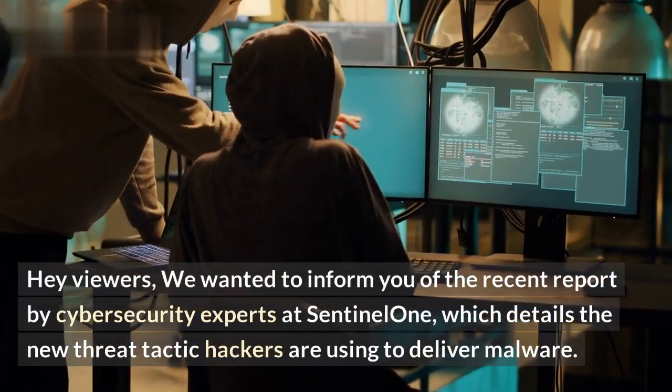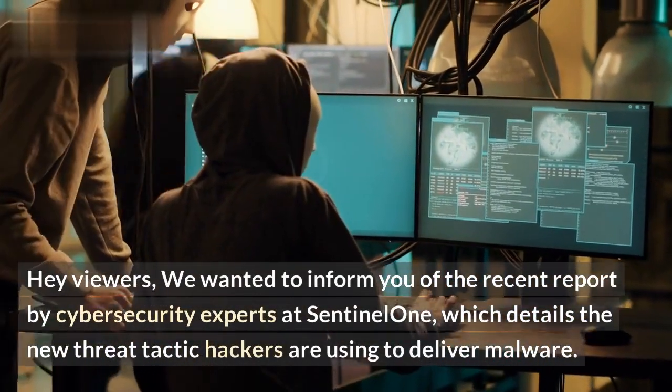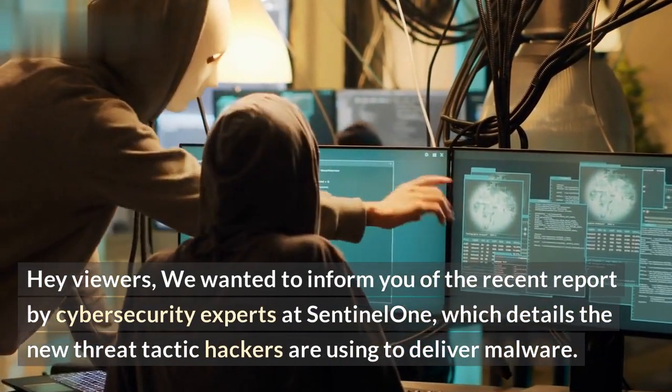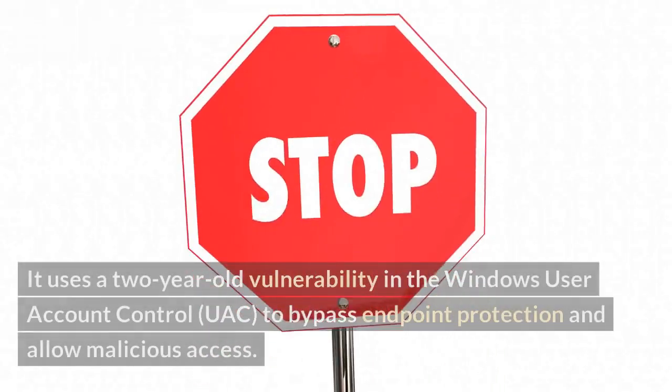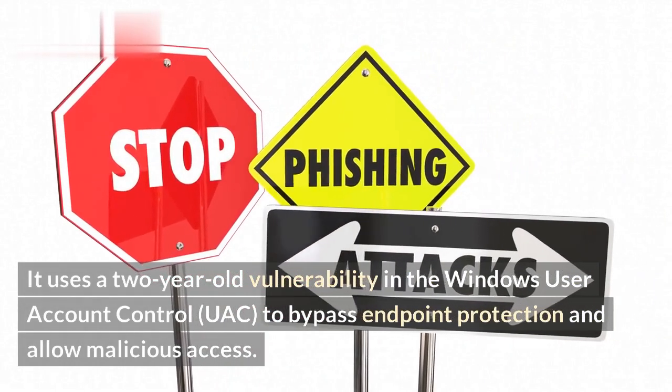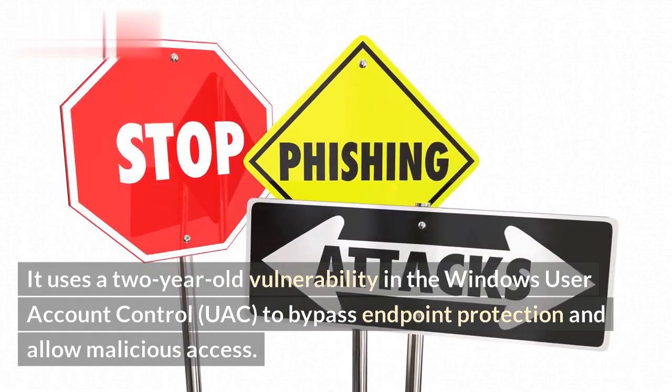Hey viewers, we wanted to inform you of the recent report by cybersecurity experts at Sentinel One, which details the new threat tactic hackers are using to deliver malware. It uses a two-year-old vulnerability in the Windows User Account Control to bypass endpoint protection and allow malicious access.